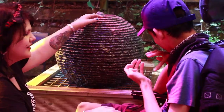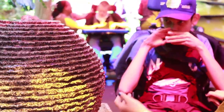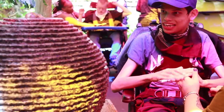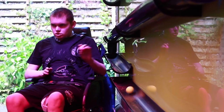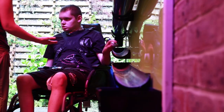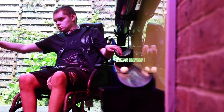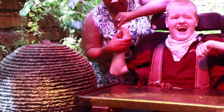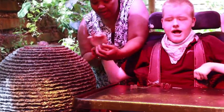If students have difficulties integrating their sensory systems then we may see them struggling with development in all areas. The sensory spaces that are being developed around National Star are here to enable our students to have some time out, to enable them to process and regulate their incoming sensory input. It also gives opportunities to explore and develop their sensory systems in controlled environments.